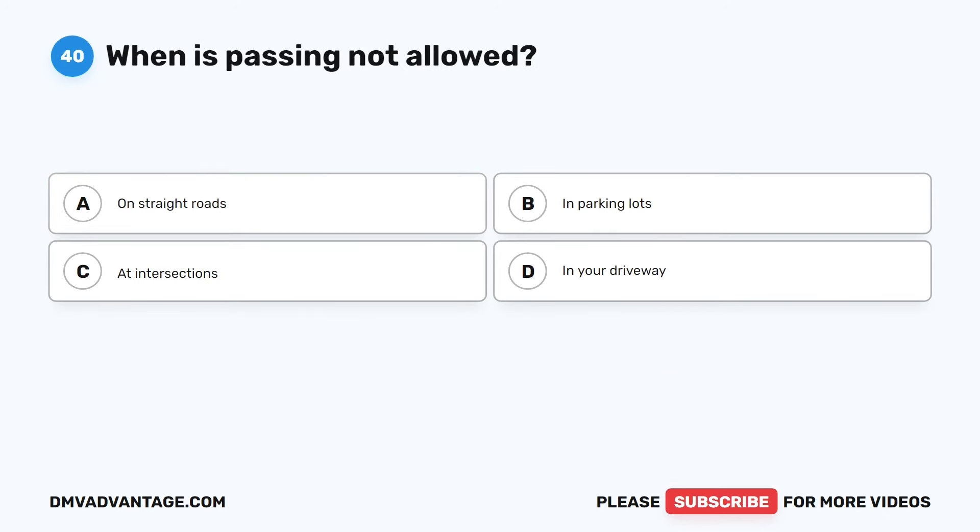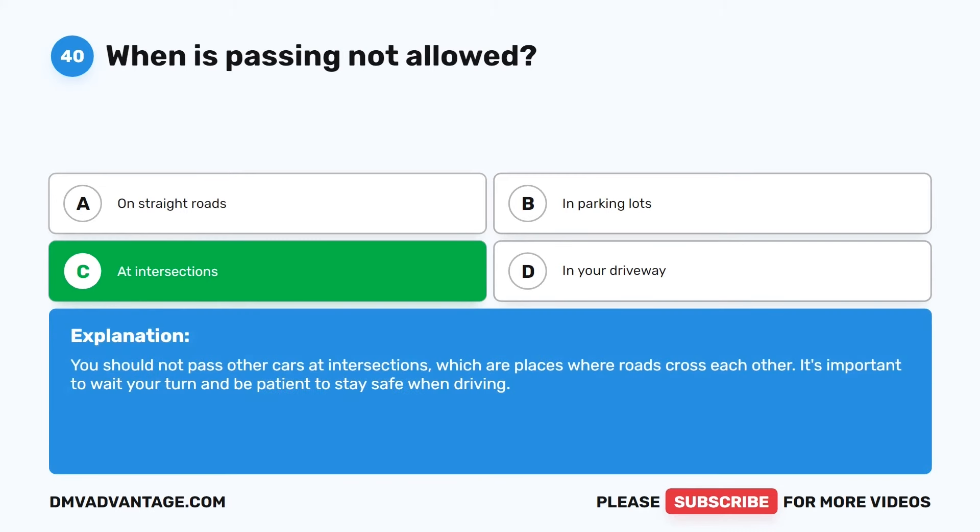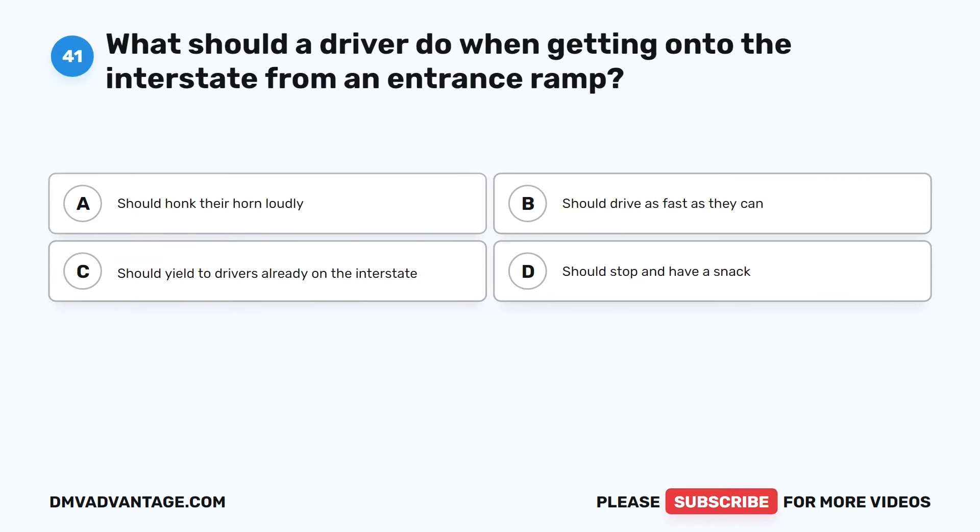Question 40. When is passing not allowed? The correct answer is C: At intersections. You should not pass other cars at intersections, which are places where roads cross each other. It's important to wait your turn and be patient to stay safe when driving.